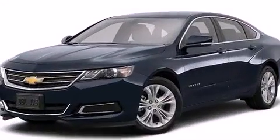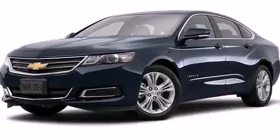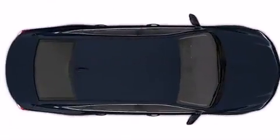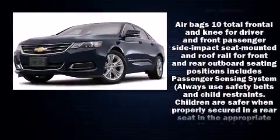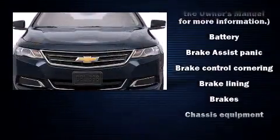Chevrolet prioritized comfort and style by including front and rear reading lights, one-touch window functionality, automatic temperature control, fully automatic headlights, and power windows. Chevrolet ensures the safety and security of its passengers with equipment such as dual front impact airbags with occupant sensing airbag, and front and rear side impact airbags.